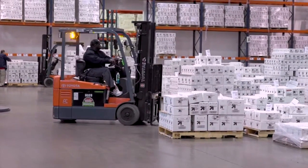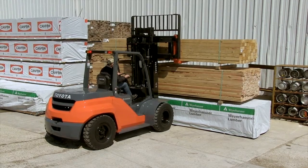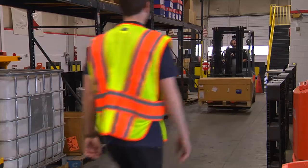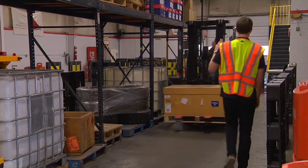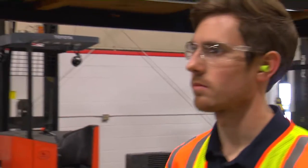Every workplace has its own safety challenges, whether you operate in loud, dimly lit, hot, or any other less than optimal environment. If your work environment is loud, it might be difficult for pedestrians to hear or identify the location of forklifts operating nearby, causing potential accidents.